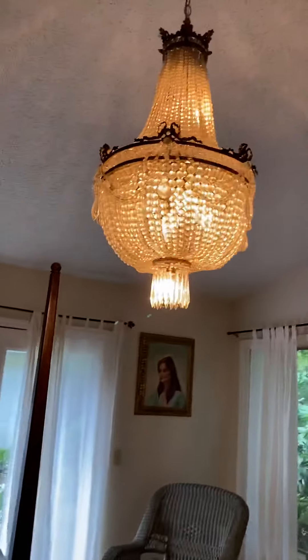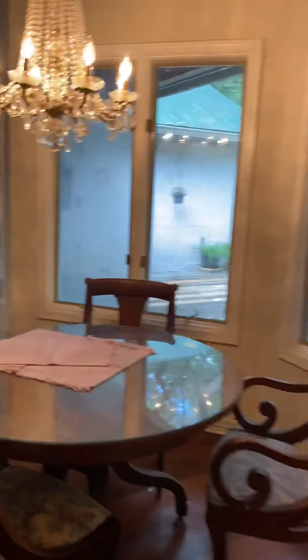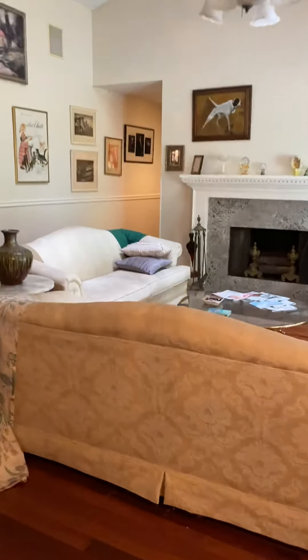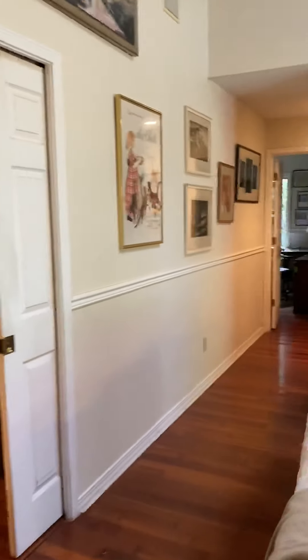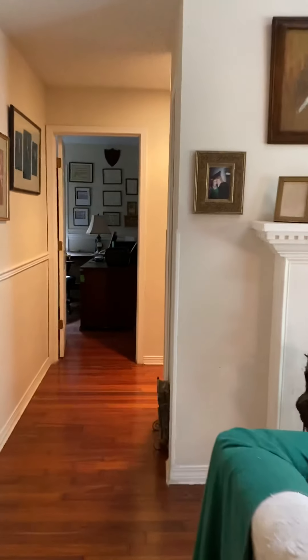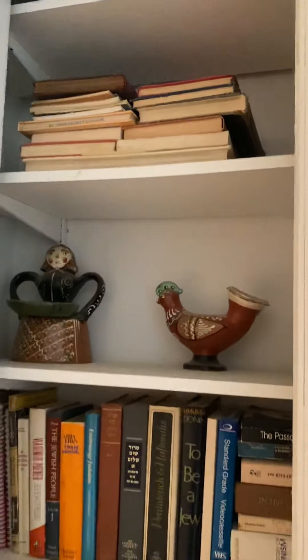Love these original chandeliers. Going to the other side of the home — the left side — you have a linen closet here.